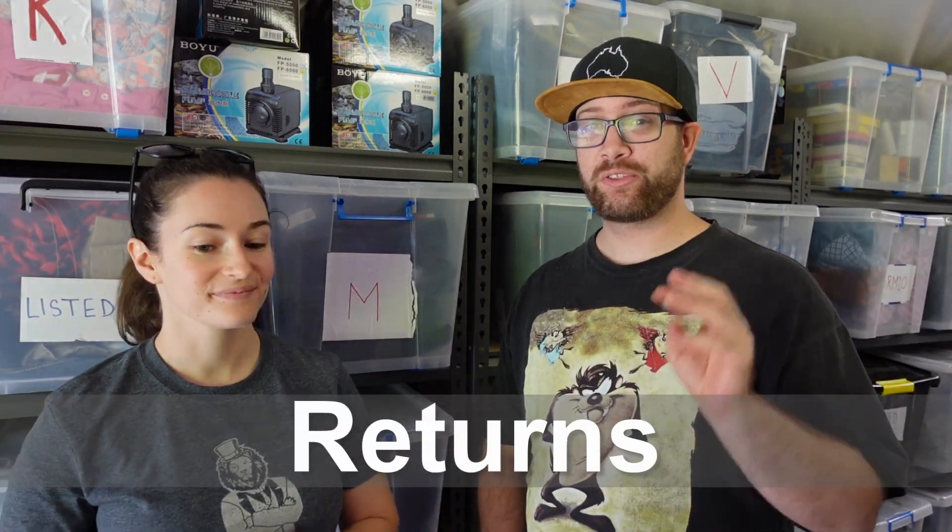Returns. There is only a three-day window for the buyer to open a return once they've received the item, which is great for sellers. They can only return the item if there is an undisclosed flaw or issue with the item that you haven't put in your description. So make sure you're listing everything — any holes or damage — and that way you're covered. They can't open any cases for items just not fitting, so that's great as a seller.